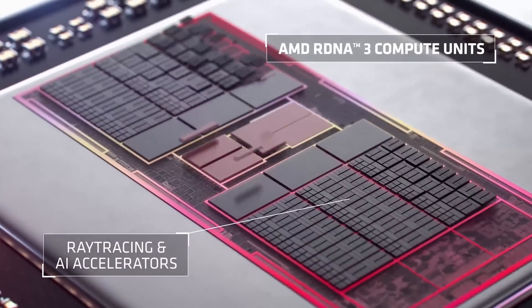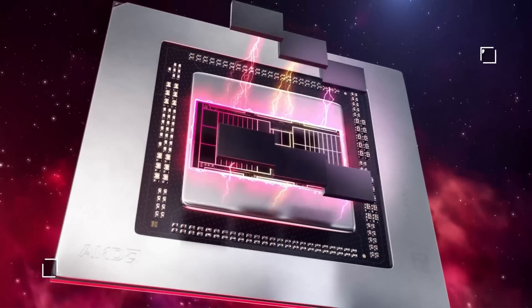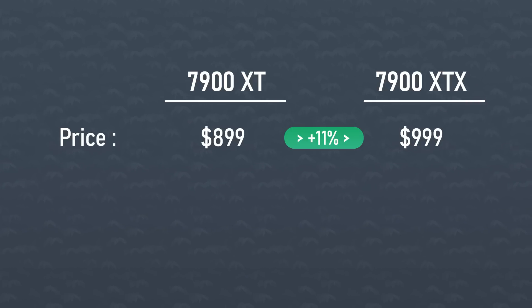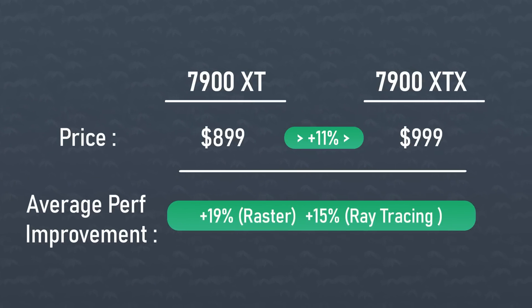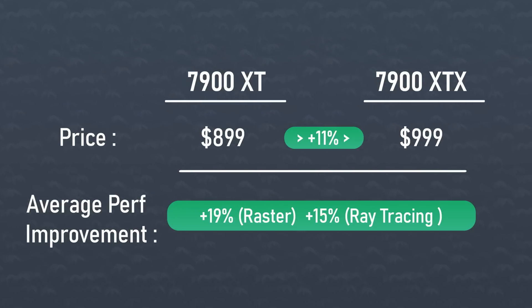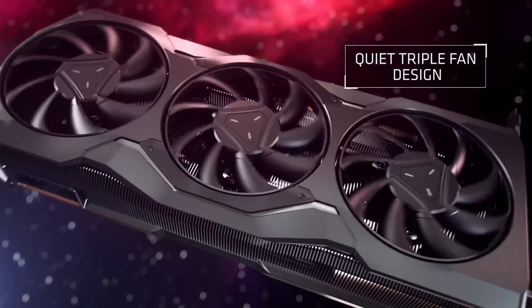If we go one step further, AMD kind of solidifies this point. Between the 7900 XT and XTX, the price difference is 11% more for the XTX. But if we look at the performance difference, the XTX is between 15% faster in ray traced games with FSR off, and about 19% faster in rastered performance. Essentially, the 7900 XTX seems to be the best bang for the buck here — it's a fairly slim margin, but it's still there. I'm guessing we'll just have to wait for the full reviews to see what the actual delta is between the XT and XTX.